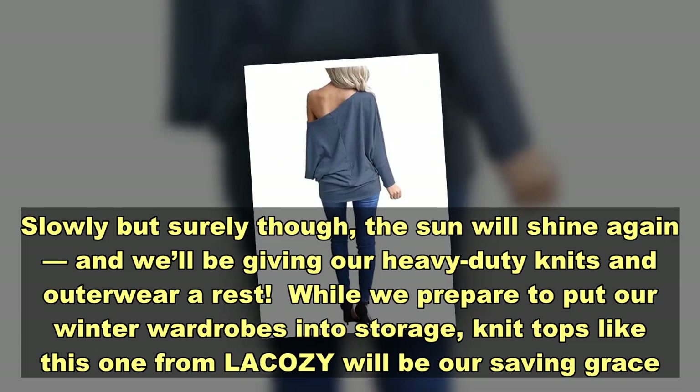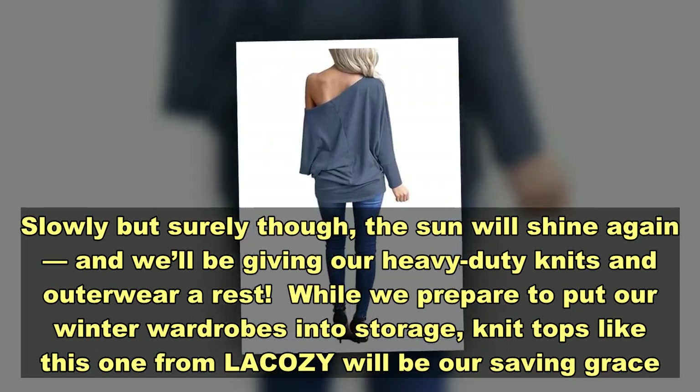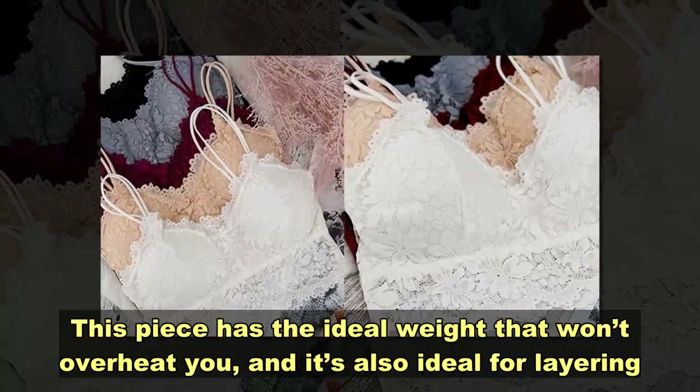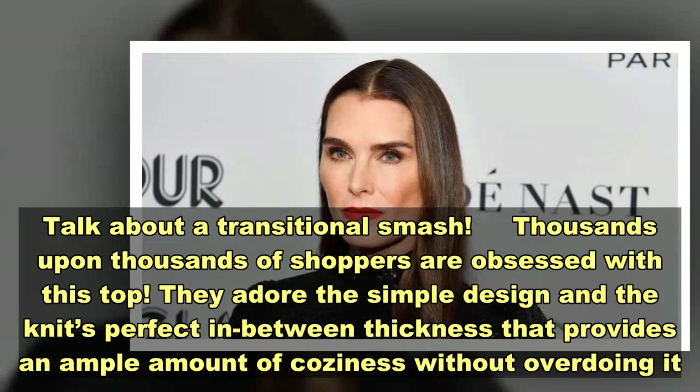Slowly but surely though, the sun will shine again, and we'll be giving our heavy-duty knits and outerwear a rest. While we prepare to put our winter wardrobes into storage, knit tops like this one from Likosi will be ours. This piece has the ideal weight that won't overheat you — talk about a transitional smash.